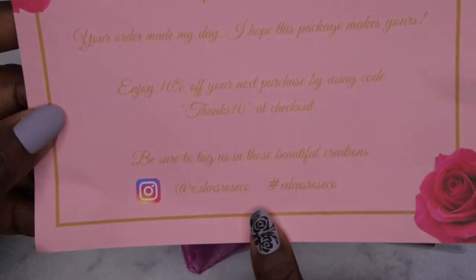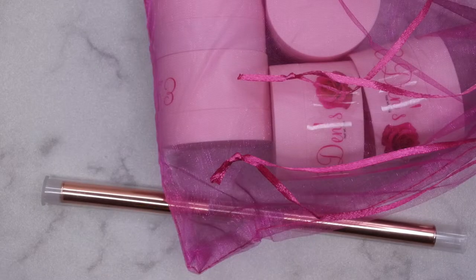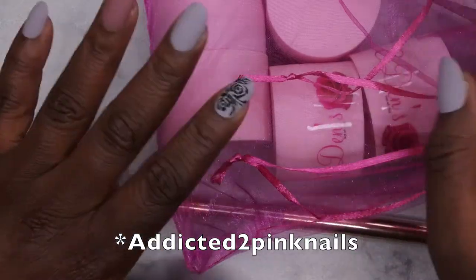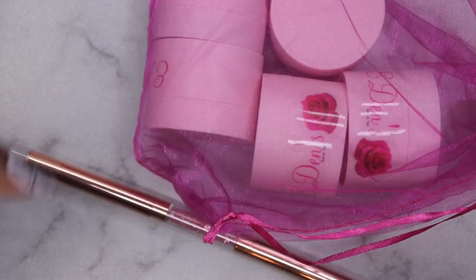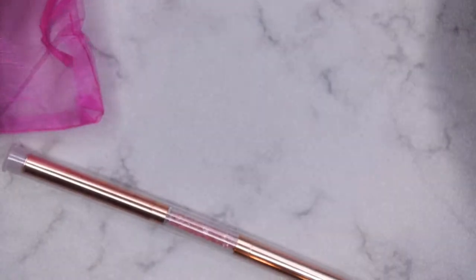Make sure you all go and follow her on Instagram and also here on YouTube. I think her channel name is like Pretty Pink Nails or something, and I think she has a second channel for her Eden's Rose stuff — I'll leave all that linked down below. This is her fall collection.